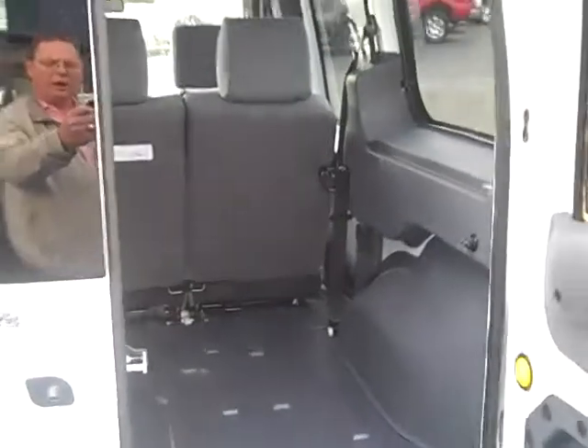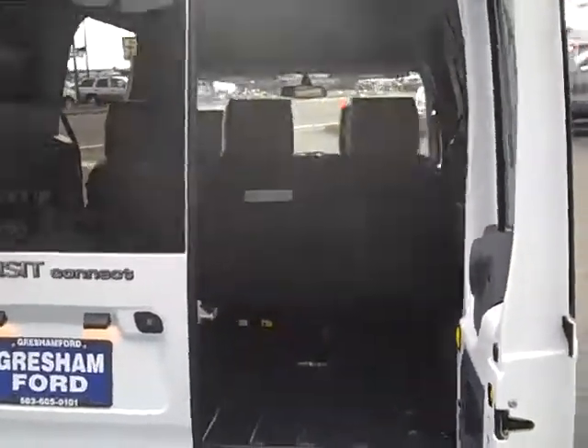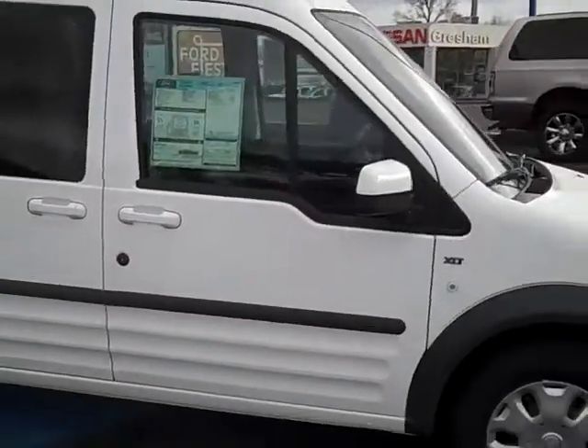If you're interested in learning more about this, come on out to Gresham Ford at 1940 East Powell Boulevard, Gresham, Oregon, or give us a call at 503-665-0101 to hear more about the 2011 Transit Connect Premium Passenger Van.